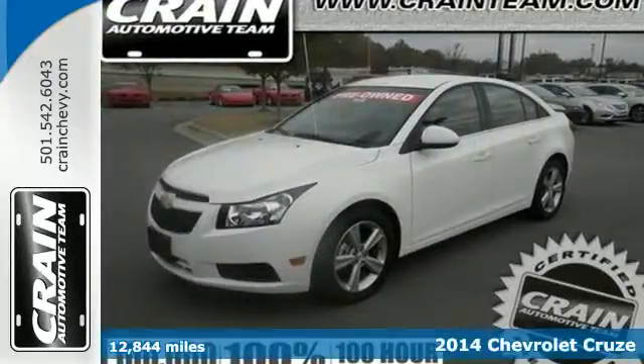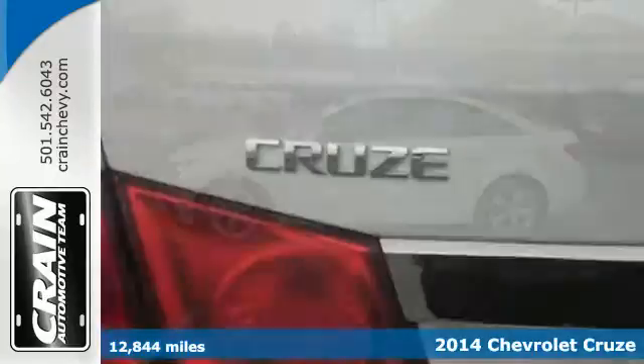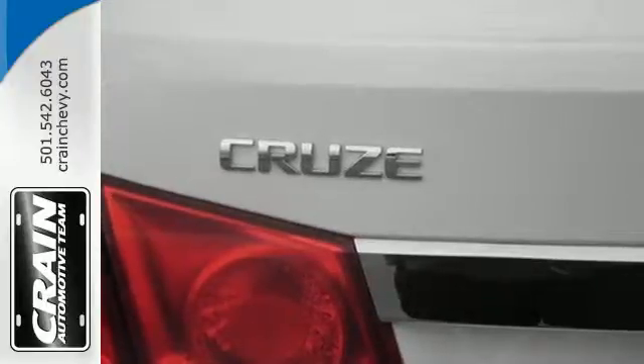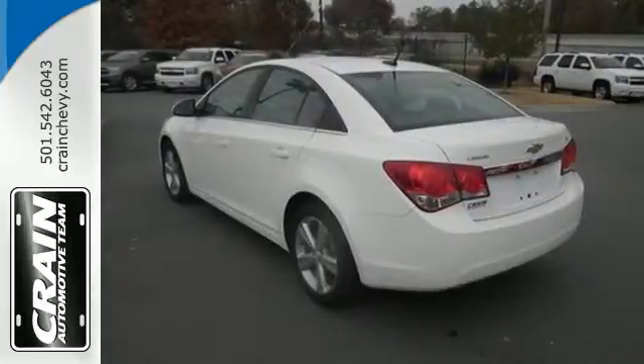Here's a 2014 Chevrolet Cruze. This compact sedan was designed to provide efficiency and practicality in a daily driver, but it was also designed to be a leader in safety. A class-leading 10 airbags, StabiliTrak, traction control, and anti-lock brakes with brake assist have helped it achieve a 5-star safety rating and made it one of the safest compacts ever.